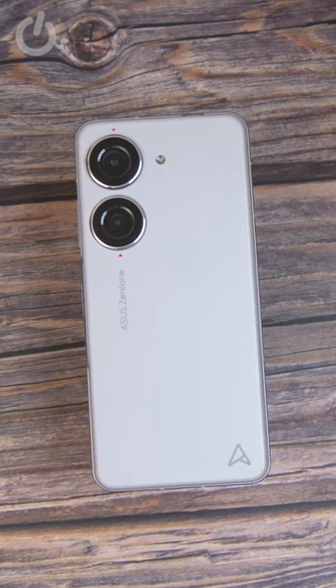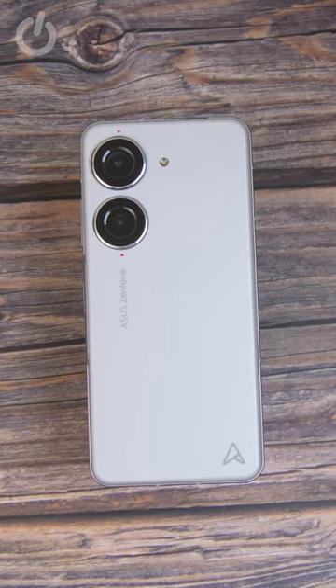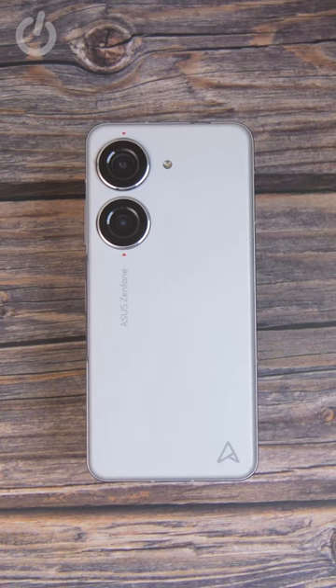This is the Pixel that Google should have made. Of course, it isn't, and it isn't even made by Google. It's the latest Zenfone, dubbed Zenfone 10. But let me explain why it's so appealing.